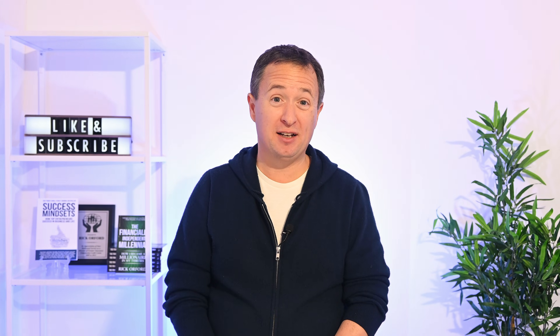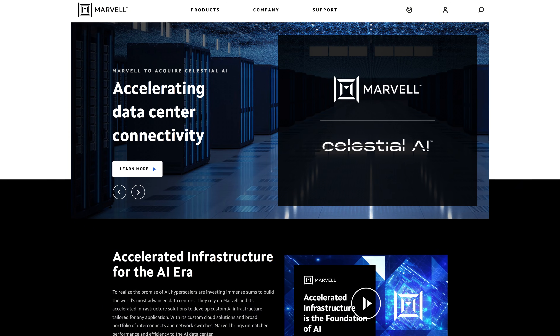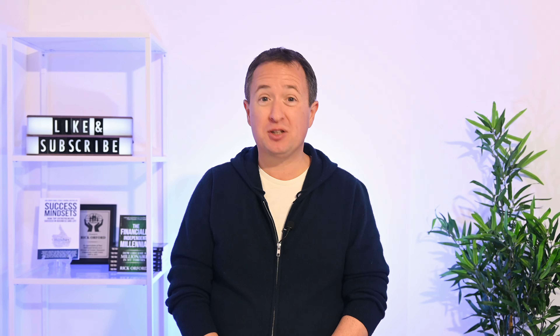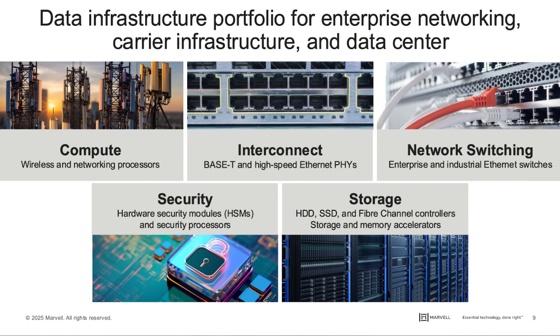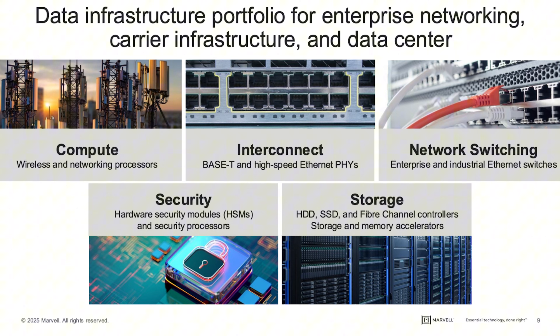Let's face it, Marvell Technology isn't the loudest name in AI. They're not building chips that get all the hype. They aren't jaw-dropping big names like NVIDIA or AMD. But there's a twist: Marvell is quietly building the plumbing of the entire AI revolution, and without that plumbing, nothing works.